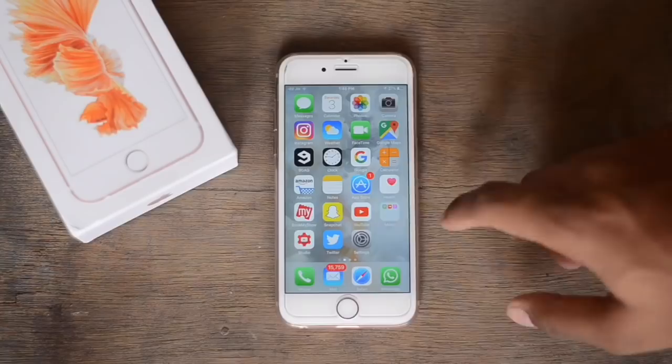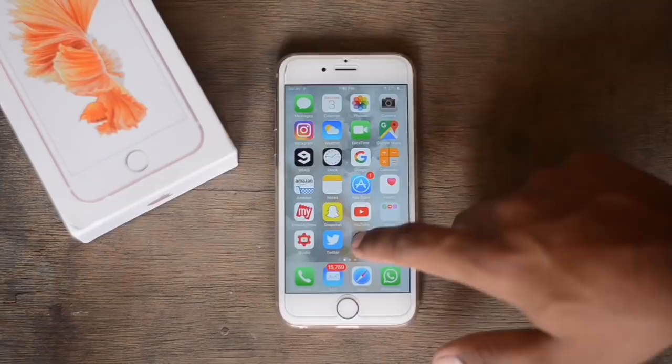You may have heard about the iPhone 6s shutdown problem, and if you own one, this is how you can know if your iPhone is affected or not. You can see I'm using an iPhone 6s right here.